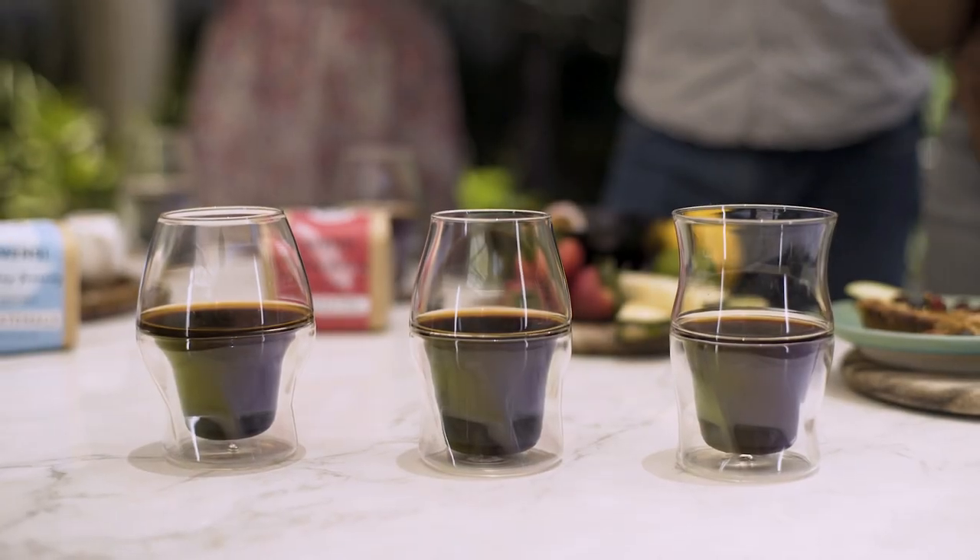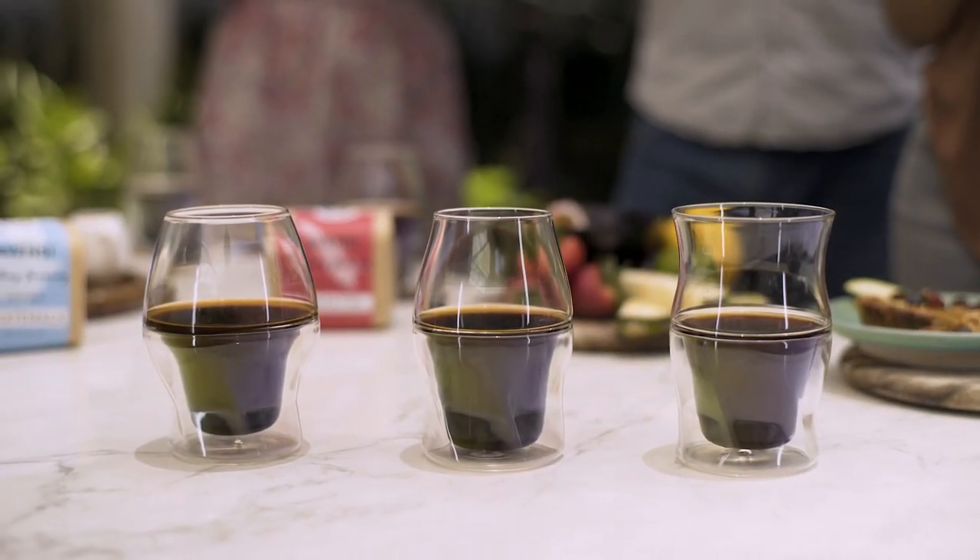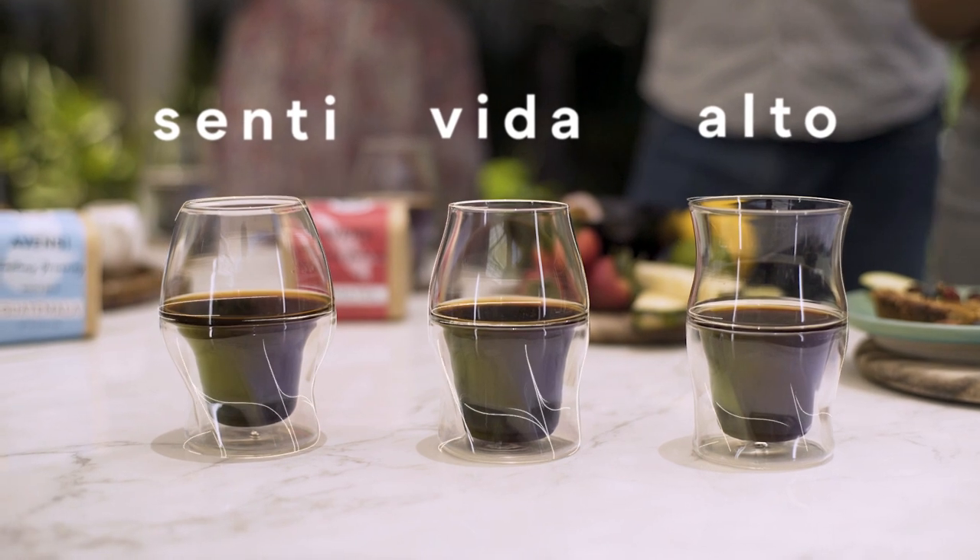We developed a complete set of complementary taste-enhancing glasses, allowing you to truly appreciate the diverse flavor notes of your coffee.